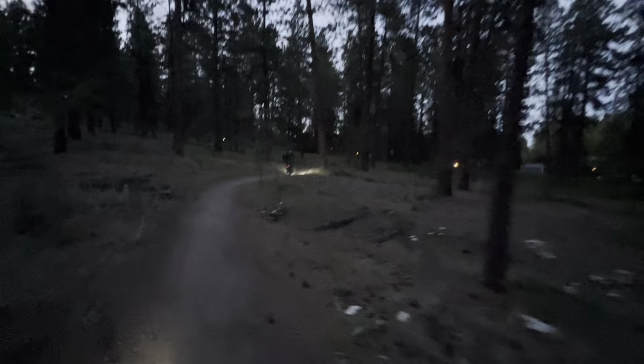Now these are the fun back-and-forth switchbacks — it's getting a little dark, hopefully you can see everything. Picking up some speed around the turns, trying to catch up to him.